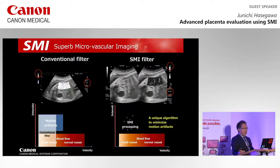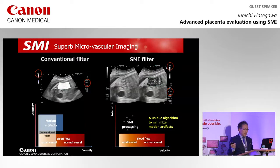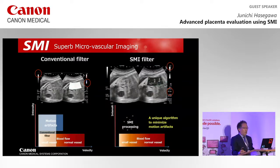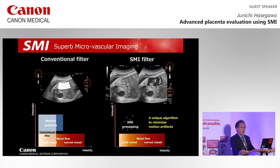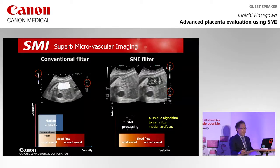These pictures show small vessels in the fetal kidney with fetal movement, comparing conventional color Doppler and SMI at the same PRF. Motion artifacts disturb depiction in conventional color Doppler, while small vessels in the kidney are clearly expressed by SMI.